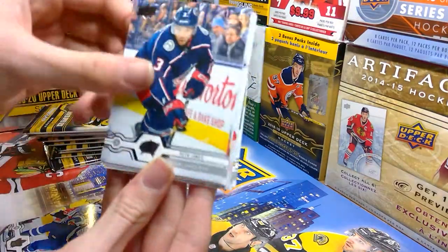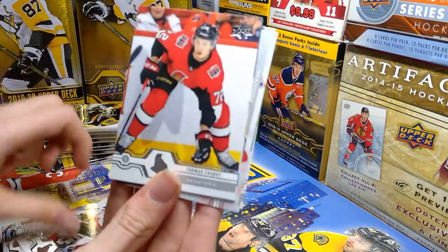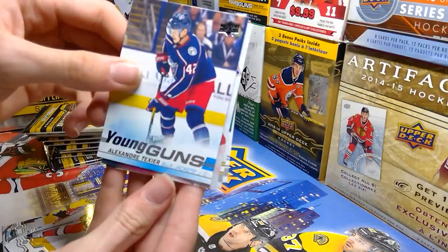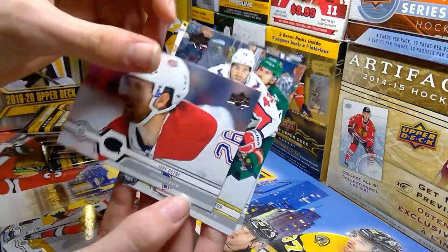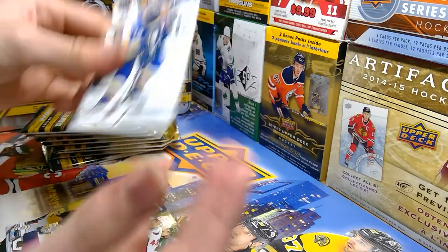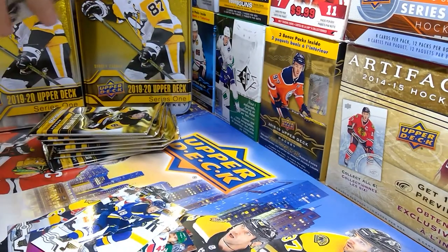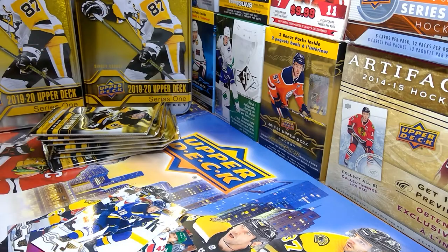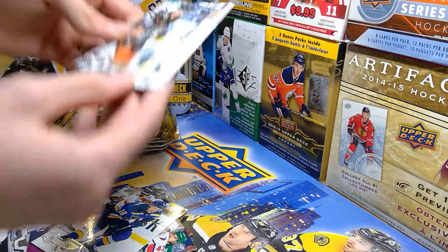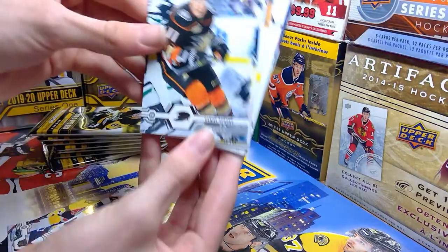Kasperi Kapanen, Seth Jones, Chris Tierney, Thomas Chabot, Young Guns of Alexander Teekser — I don't know who that is, hopefully he's good. Jeff Petrie, Tom Wilson, and Robert Dunn. Can't wait for Series 2 to come out so I can hunt Kubelik and Doc — they're both good.